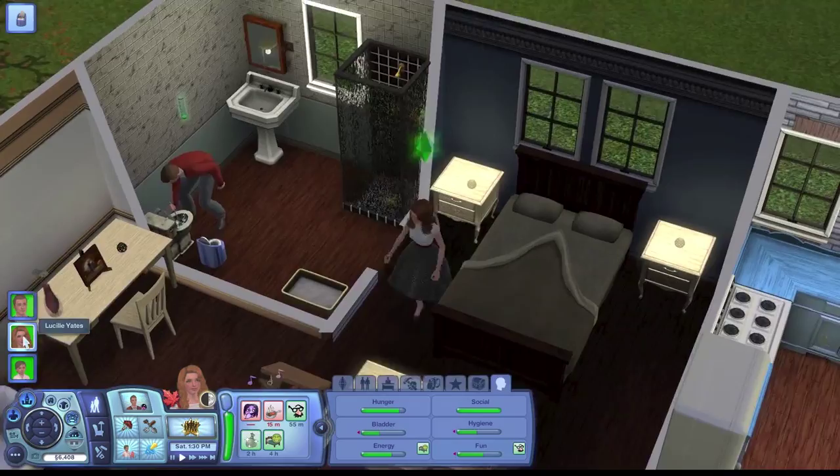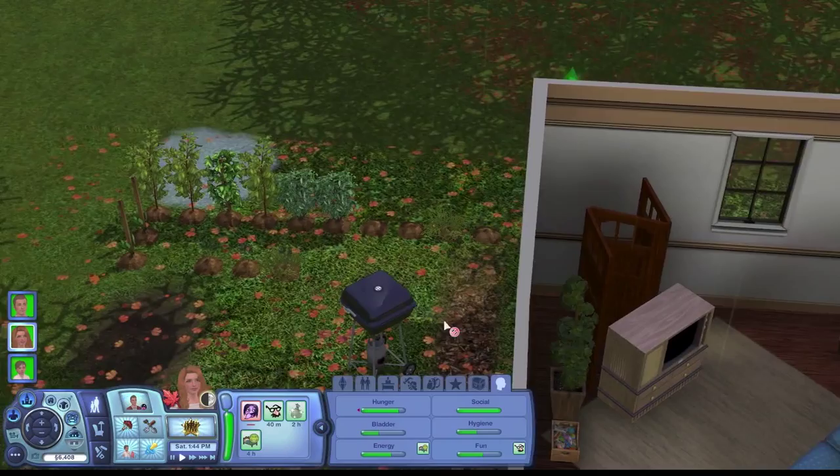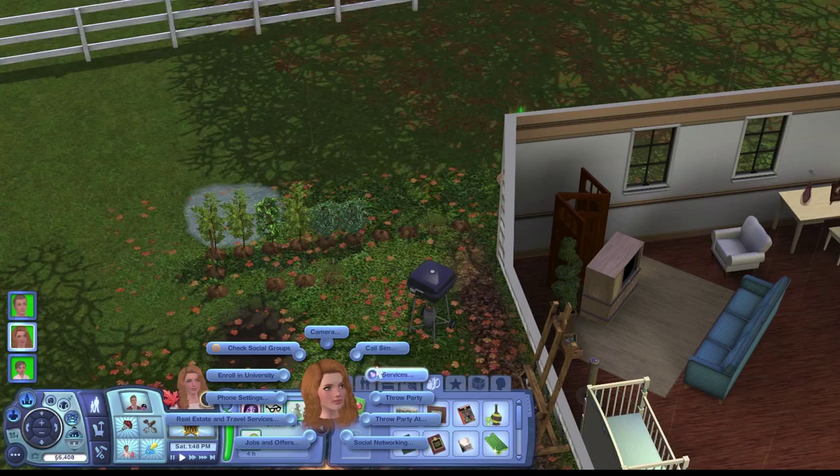I also have to have her garden at some point, but let's get that little kitten. So let's see — wrong thing. Okay, so services, adopt pet from shelter.